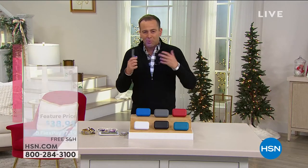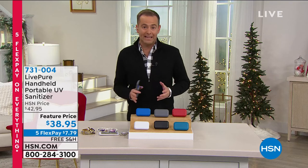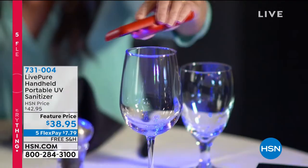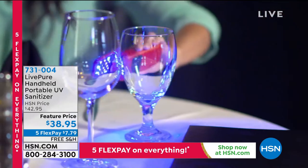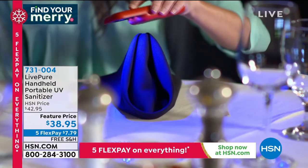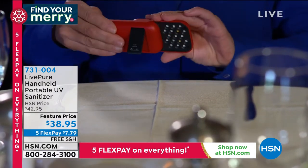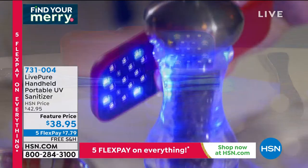There is a brand on HSN called LivePure, and they have created our smallest but most powerful handheld portable UV sanitizer — smaller than the average cell phone. It can fit in your pocket or purse, it's lightweight, and you can sanitize virtually anything: your phone, remote controls, jewelry, keys, eyeglasses, makeup brushes, shopping cart handles. It even has a kickstand so you can lay it down hands-free.